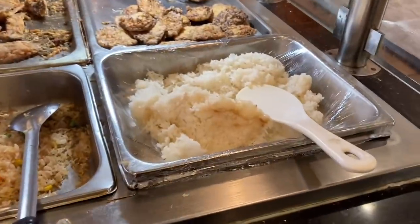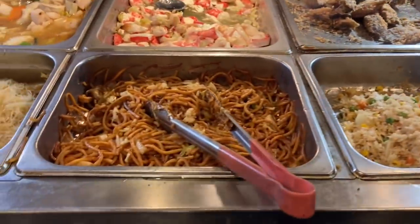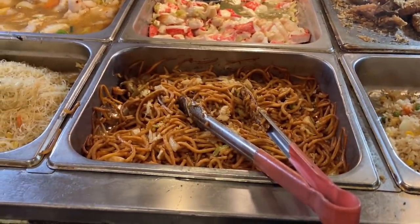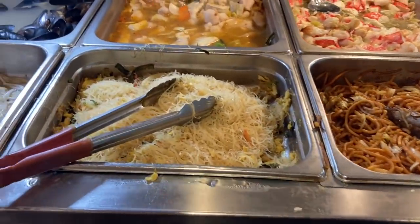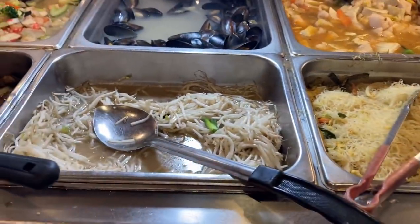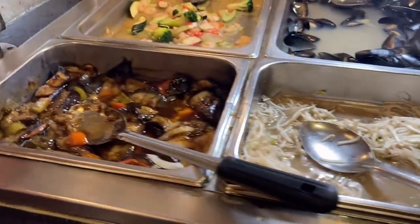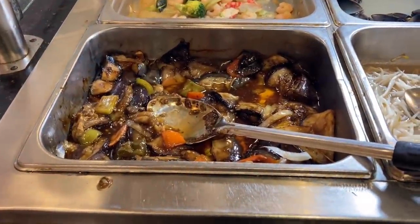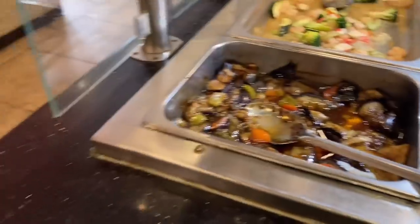We have here white rice, fried rice. Oh, these lo mein noodles are looking pretty good. Singapore mai fun, or just mai fun. Just bean sprouts with nothing else really. And this looks like an eggplant dish, which I will definitely have to try — looks good.